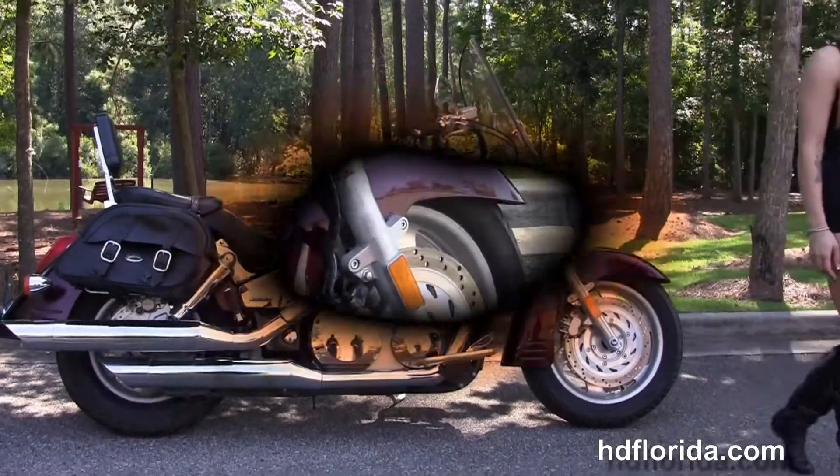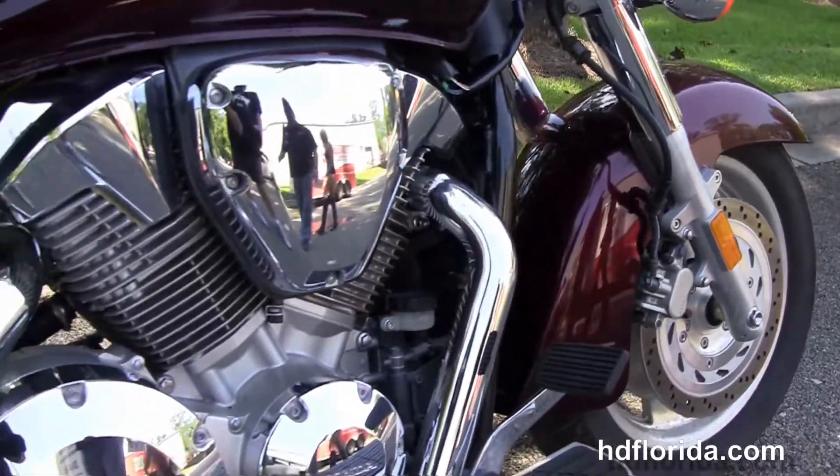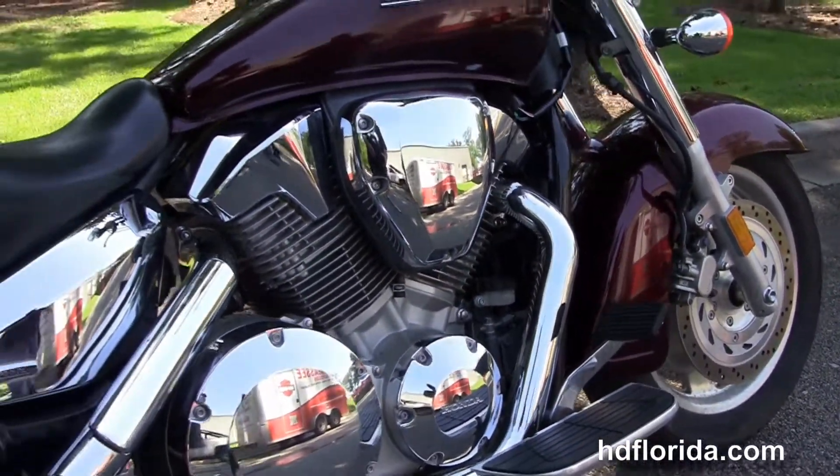This 1300 starts out in front with single disc brakes, the lightweight cast wheels, and moving back to full-size rider floorboards.